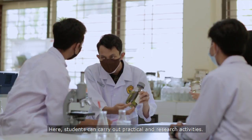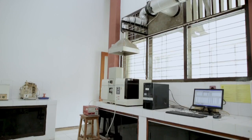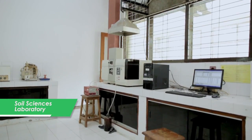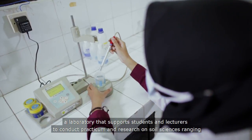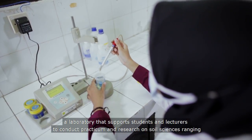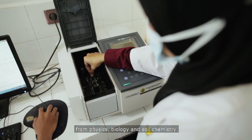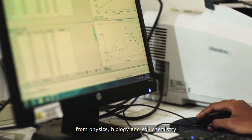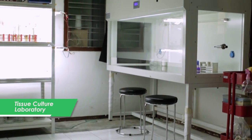This laboratory provides learning about the introduction of pest and disease in plants. Here, students can carry out practical and research activities. Next is the Soil Science Laboratory, which supports students and lecturers to conduct practicum and research on soil science ranging from physics, biology, and soil chemistry.